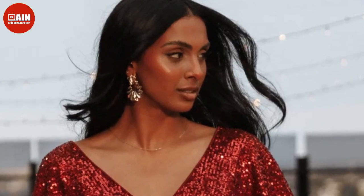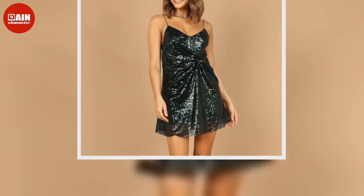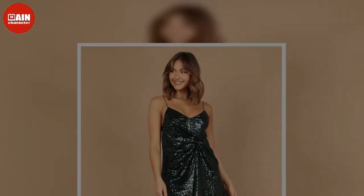After two years of lockdowns, we can't wait to celebrate the holidays with our friends and family. Bring on the dinner parties, office gatherings, and New Year's Eve festivities. Now that we're finally able to ring in the holidays with our loved ones, getting into the joyful holiday spirit calls for a festive new dress, no matter your plans.